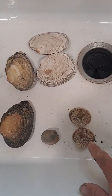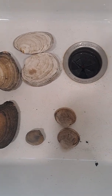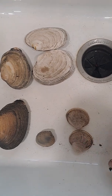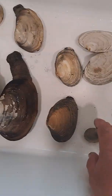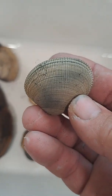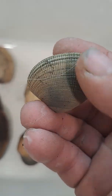This is a cockle. You'll notice it looks like the shell on a Shell sign — its notable trait is that it has these rays going out from the center. The little neck has similar rays but they're not as pronounced. It also has concentric rings, which are growth rings.